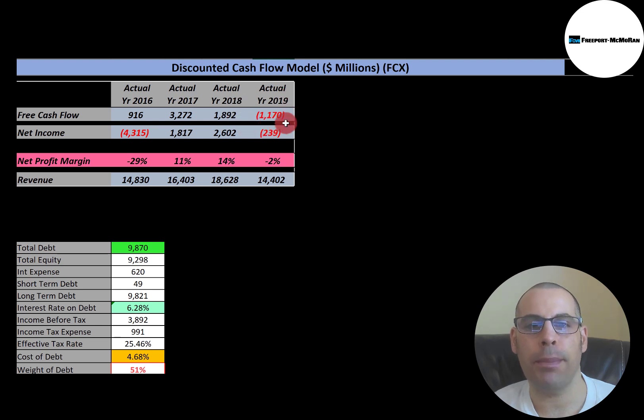2019 looks like it was a bad year for them — they had negative $1.2 billion of free cash flow. They also had negative net income that year. Net income is the profit and loss on the income statement; it's revenue minus expenses. This company has negative net income in two of the four years, so it doesn't look so great looking at their financials. The reason they had such a big negative in 2016 is because they had a $4.5 billion asset impairment.